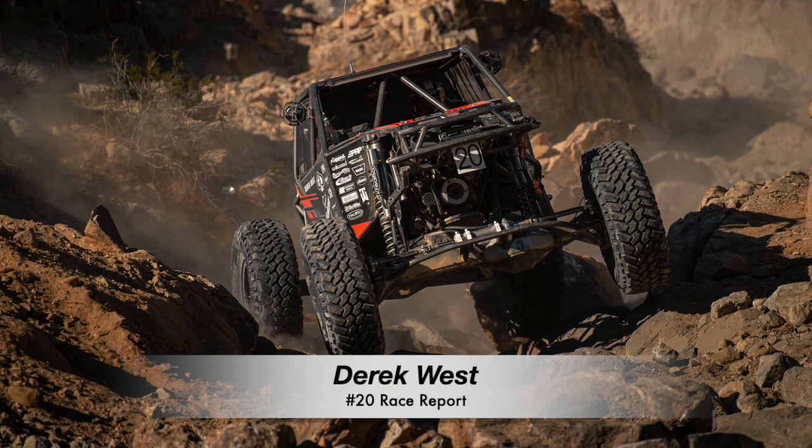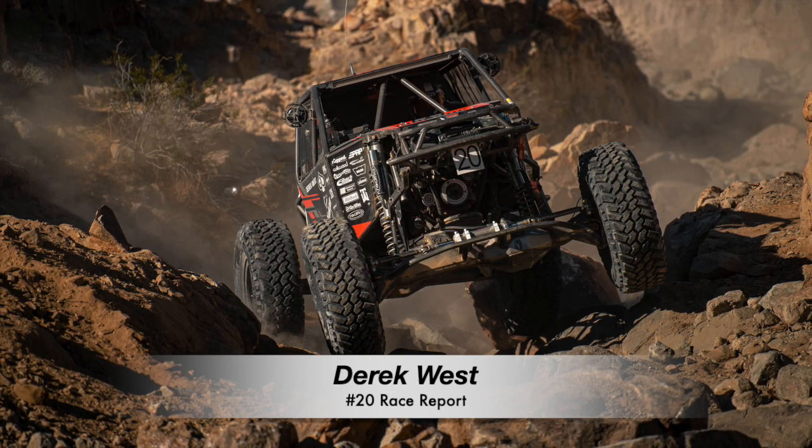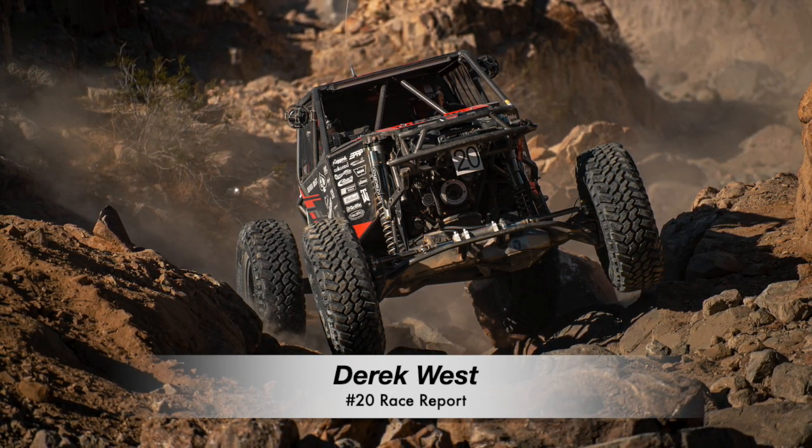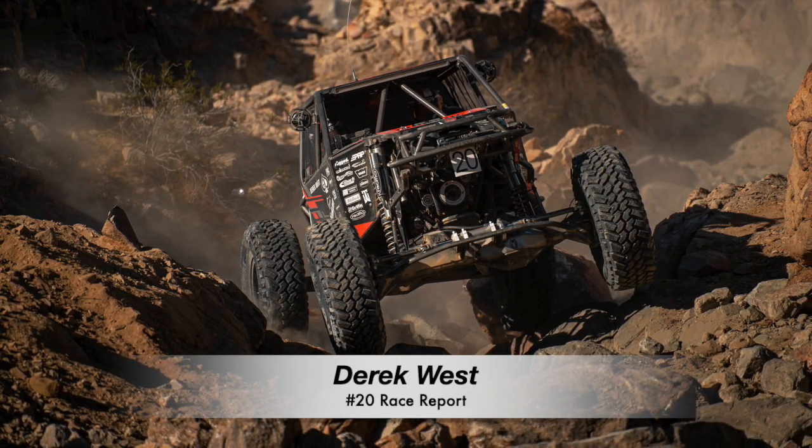Derek West 2020 King of the Hammers Race Report. This year would be Derek's 11th year racing King of the Hammers. To start the new decade off right, Derek debuted a new 4400 Jimmy's 48P Pro Chassis Race Car at the 2020 King of the Hammers.